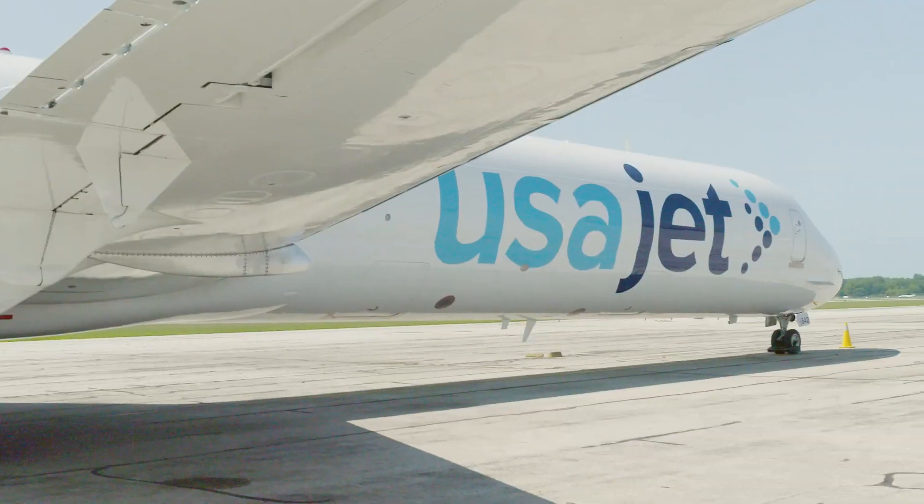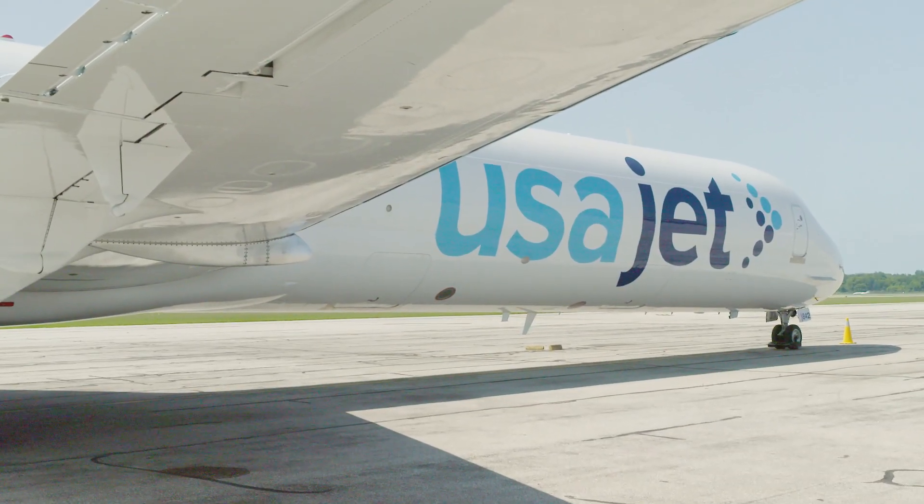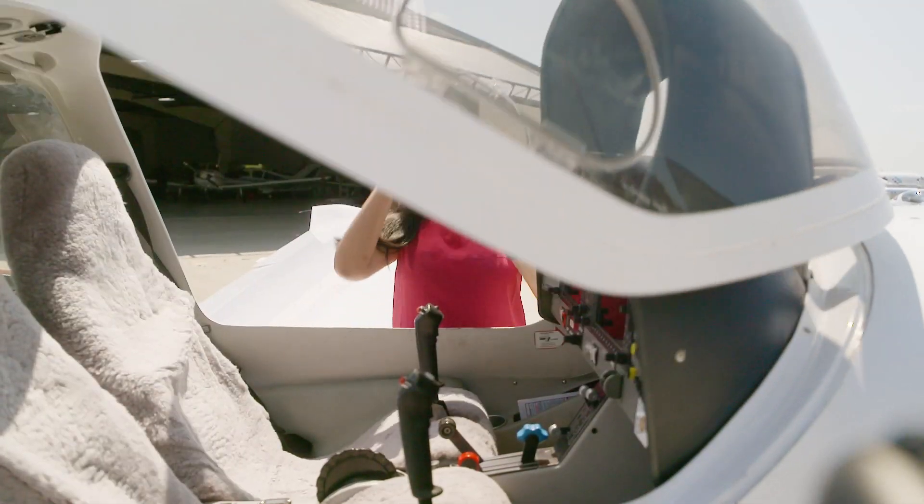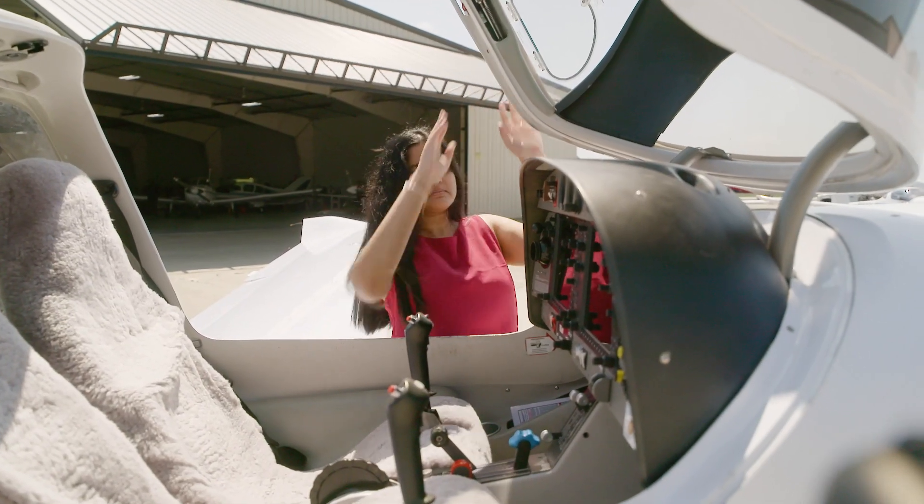Thank you so much for giving me so much insight on this side of operations. Dara, I really appreciate you interviewing me and bringing this to the forefront — it's so important for women in aviation, and I thank you. Airline operations is a complex and interesting career. If you're looking for a career that involves a fast-paced environment, multitasking, and problem solving, maybe a career in airline operations is for you.